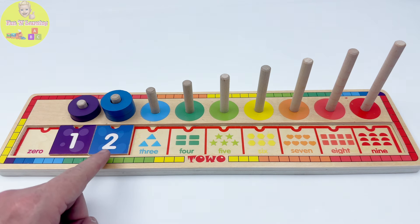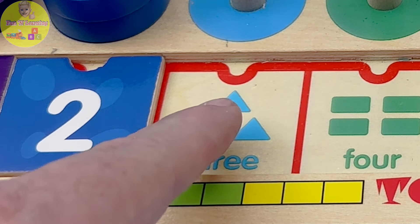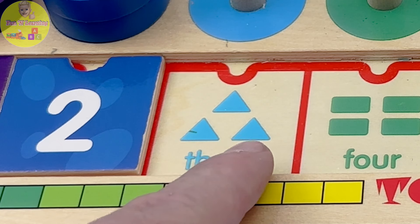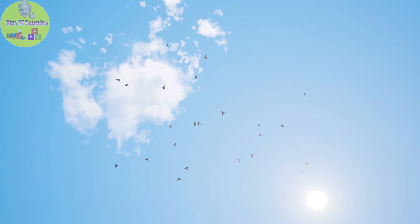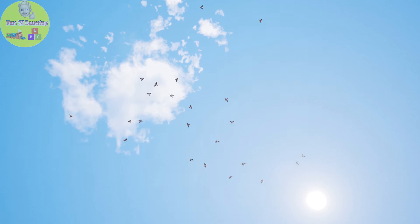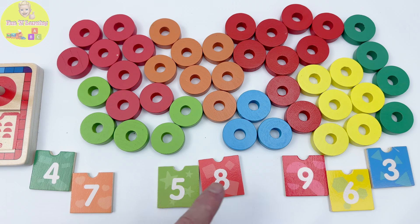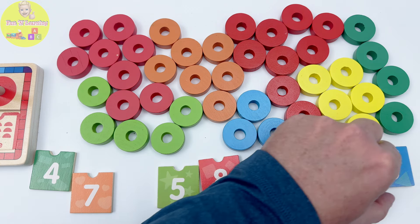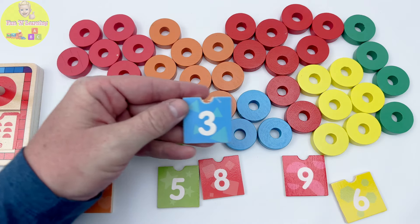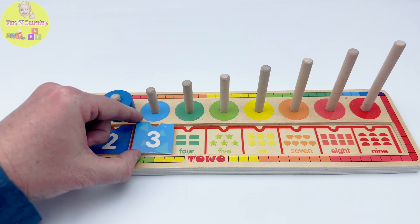Do you know what number comes after two? That's right, the number three. And look, our number three has one, two, three light blue triangles. Light blue is the color of the sky — a beautiful color. Let's go find the light blue puzzle piece. Aha! This piece is light blue and it has the number three on it. Let's put piece number three right here.